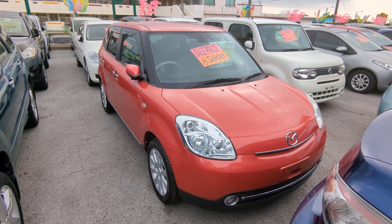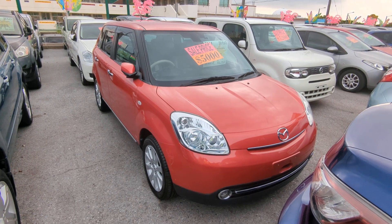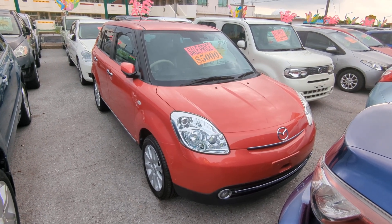Hey everybody, this is Don over at Johnny Z's Cars. Today I'm going to show this 2011 Mazda Veresa. It's got 79,000 kilometers on it, which is about 49,000 miles.